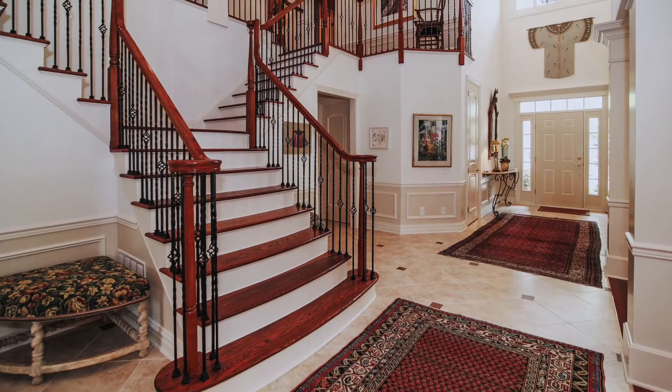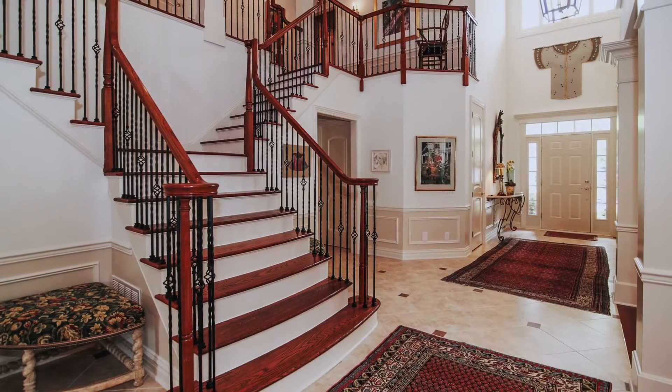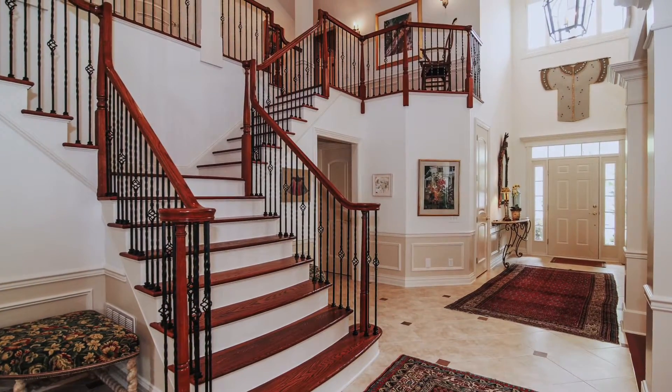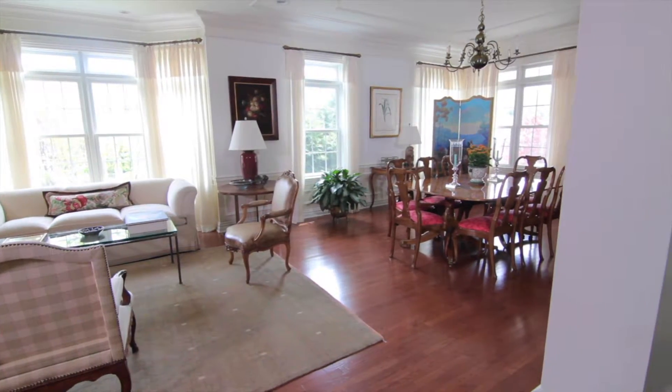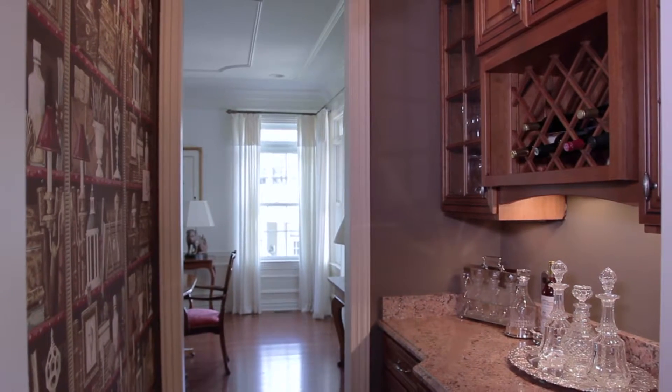It begins with the dramatic two-story foyer. Your eyes follow the custom railing and balustrades of the butterfly staircase up to the second level. The expansive living and formal dining room combination with Butler's Pantry makes it perfect for family events.